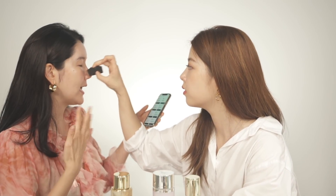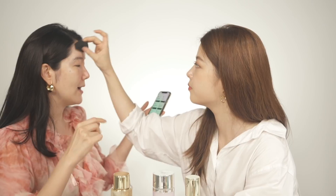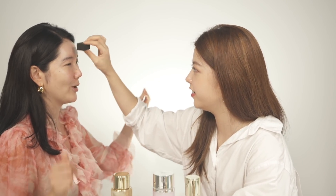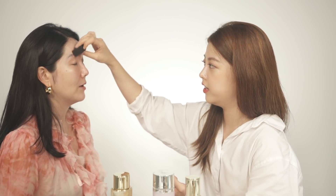Now, three best makeup tips for beginners. One: use the right shade foundation, because if you don't, you ruin everything else. Two: use neutral colors for your eye shadow — don't go for something too extreme; unless you have the right techniques, it's going to be quite hard. Three: don't apply too much product. Whether it's cushion, foundation, or eyebrows, start with less and then add more, instead of doing too much at once.